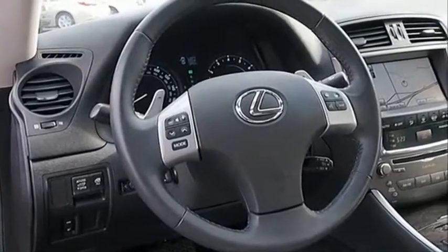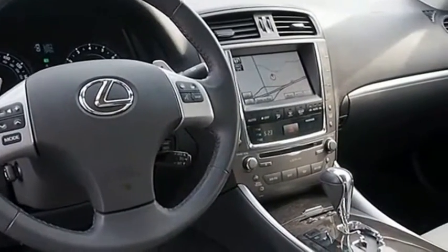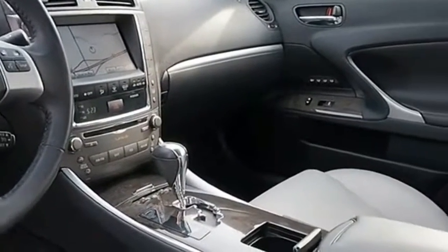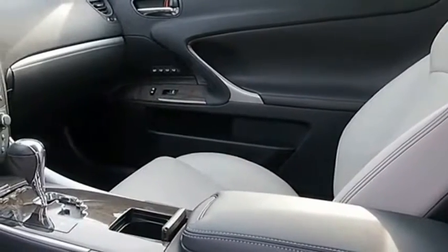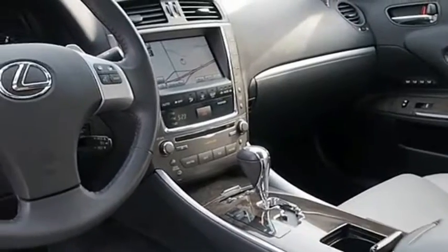With a long list of standard luxury and convenience features, the IS350 is a joy to know. A 3.5-liter V6 engine ensures you get where you're going quickly and in style. A vehicle like this doesn't come along every day — come in and get it before someone else does.